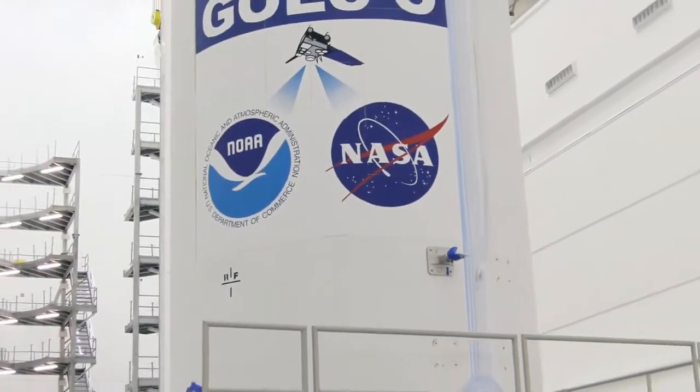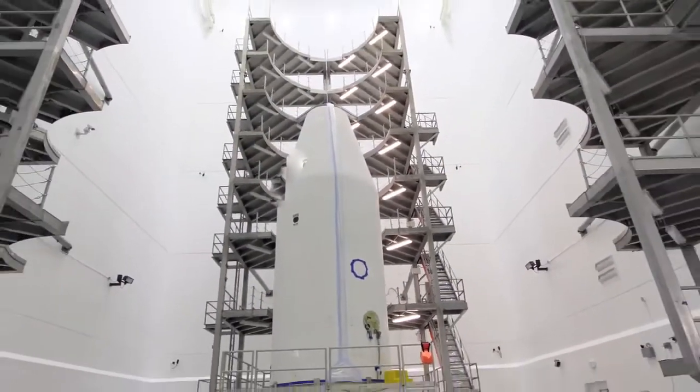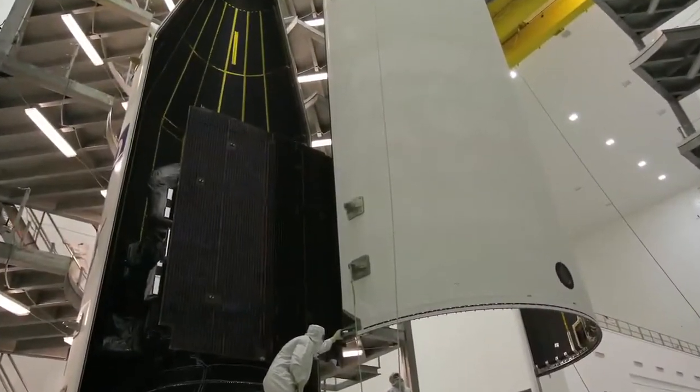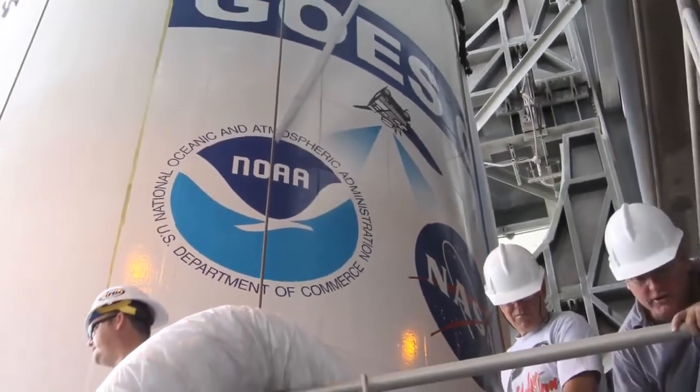How do you actually test the launch vehicle to make sure that it places the spacecraft in its orbit? Well, it gets a lot of testing at the factory, but the final testing all gets done here at the launch site. And we test all the systems out — the electrical, the hydraulic, the pneumatic systems — to make sure they're working. We also put the fuels on board prior to the day of launch to make sure that's all working correctly.